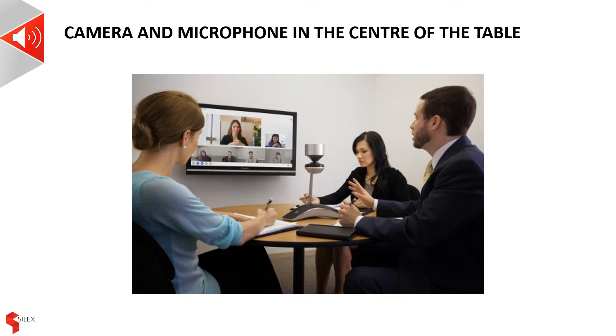In addition, this scenario often means that the remote users are therefore viewing the side of the head of the local users. Looking at a close-up of someone's ear is hardly conducive to a good meeting. It certainly does not present a professional image.